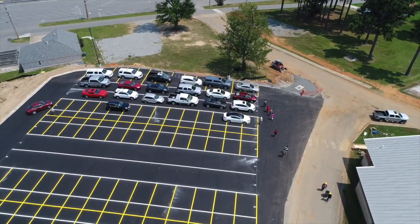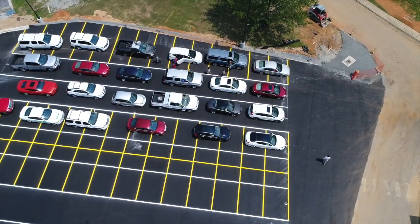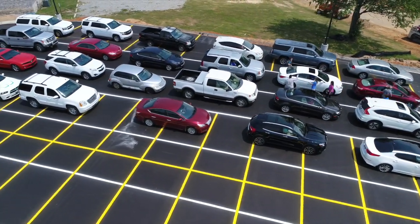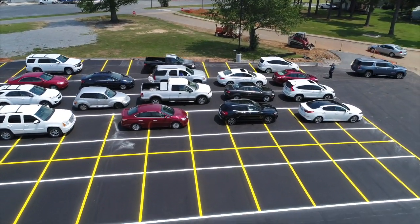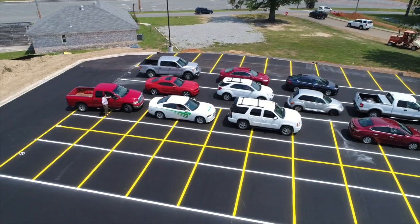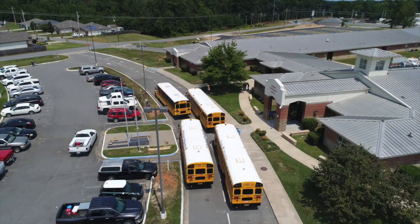For everyone's safety, please remember to follow the instructions of the staff on duty. When it's your turn to exit, you will exit onto North Red Street between SIS and the high school. Remember, parents are not to drop off and pick up their children in front of SIS. This is where the school buses will be picking up and dropping off children.